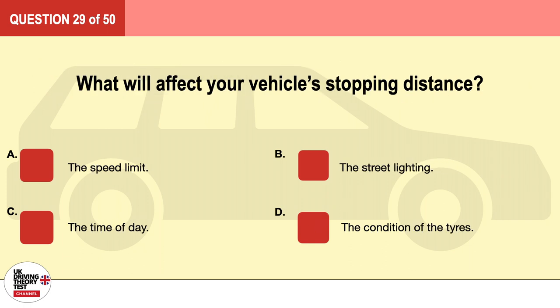Question 29. What will affect your vehicle's stopping distance? A. The speed limit. B. The street lighting. C. The time of day. D. The condition of the tires. The correct answer is D: the condition of the tires.